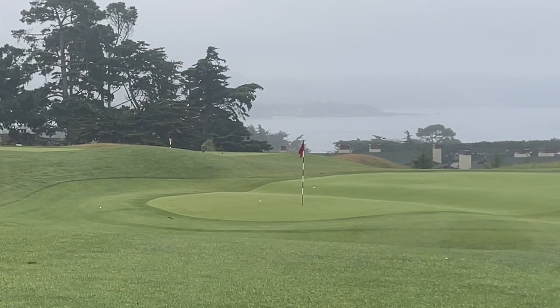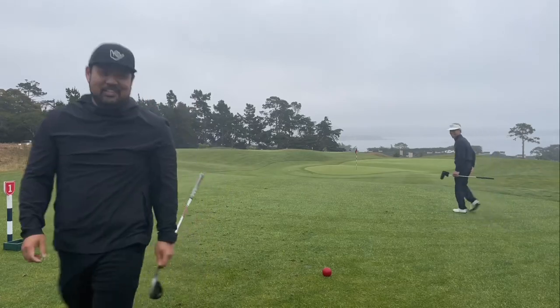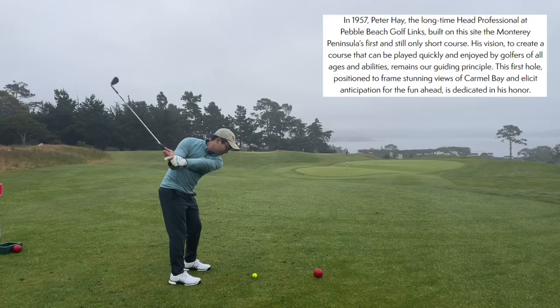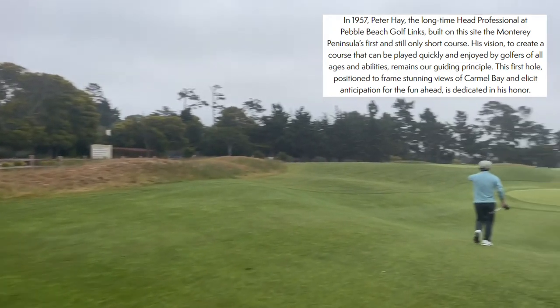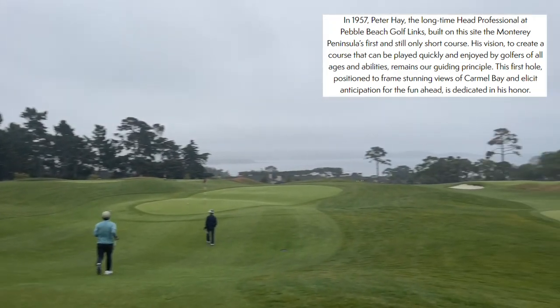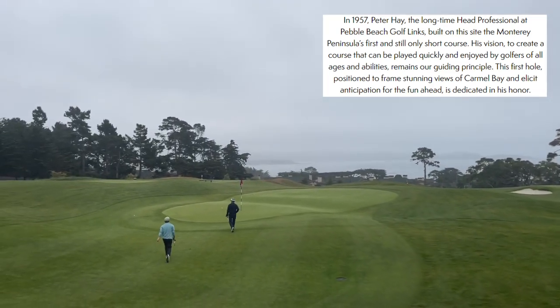Hole one is called Hay. In 1957, Peter Hay, the longtime head professional at Pebble Beach Golf Links, built on the site of Monterey Peninsula's first and still only short course. The vision to create a course that can be played quickly and enjoyed by golfers of all ages and abilities remains our guiding principle. The first hole, positioned to frame stunning views of Carmel Bay and elicit anticipation for the fun ahead, is dedicated in his honor.